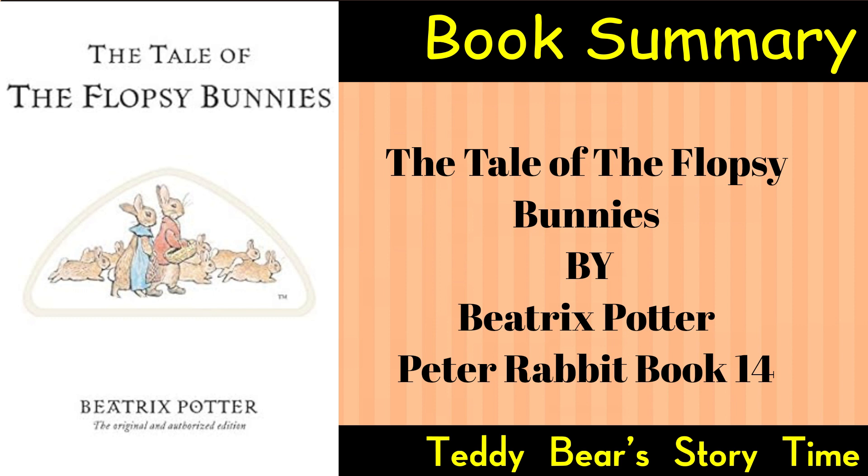A happy ending. The story concludes with the Flopsy Bunnies safe and sound in their burrow. Mrs. Flopsy Bunny is grateful for Peter and Benjamin's assistance, and the family shares a peaceful and contented moment.